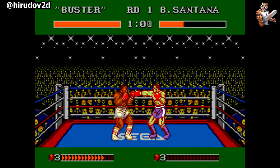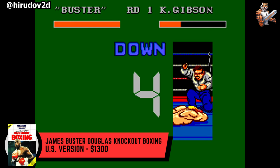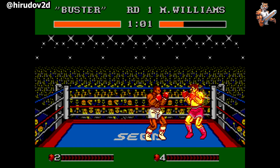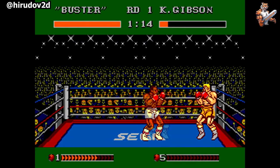Talk about a real heavyweight. James Buster Douglas Knockout Boxing is the most expensive Sega Master System game, coming in at around $1,300. The player is cast as James Douglas to go through a series of boxing matches against different opponents to win the championship title. The boxers are shown from the side and the player can move left or right in the ring to avoid punches. The game is almost identical to George Foreman's KO Boxing with some slight modifications, the biggest being James Buster Douglas as the title character.